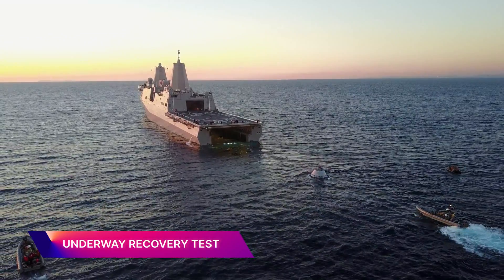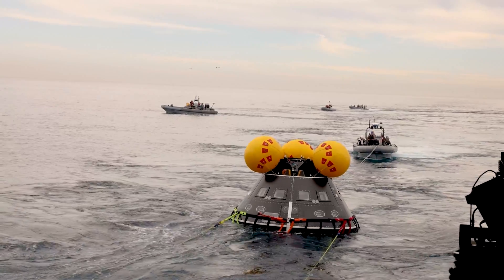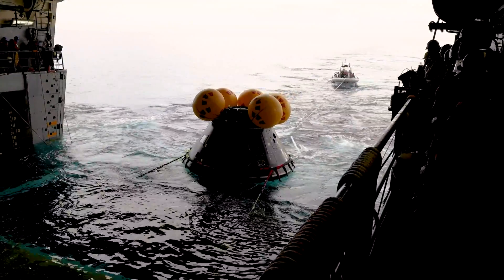Meanwhile, the Artemis II crew completed an underway recovery test at sea. This exercise mimics Orion landing and recovery procedures when the crew splashes down in the Pacific Ocean off the coast of California.